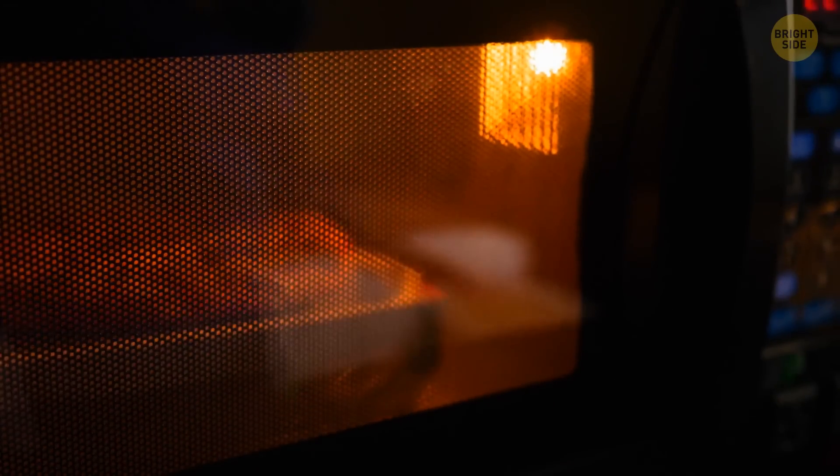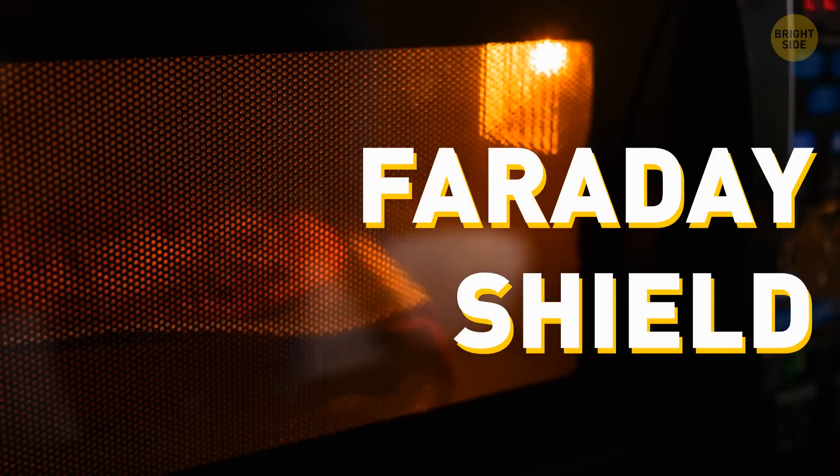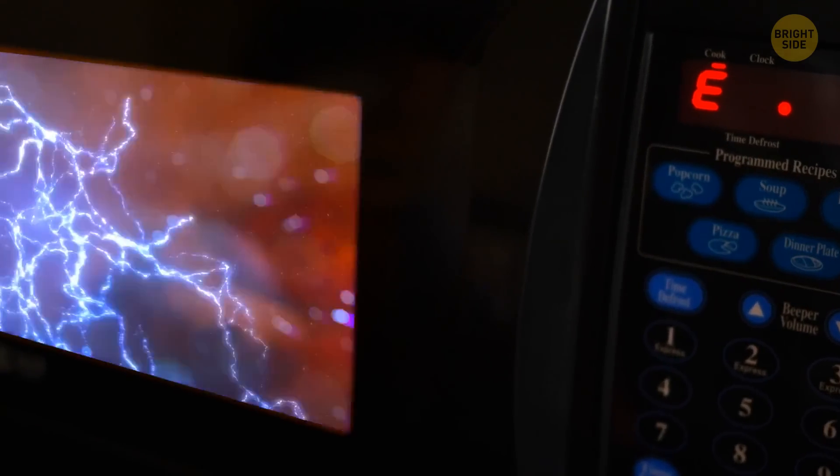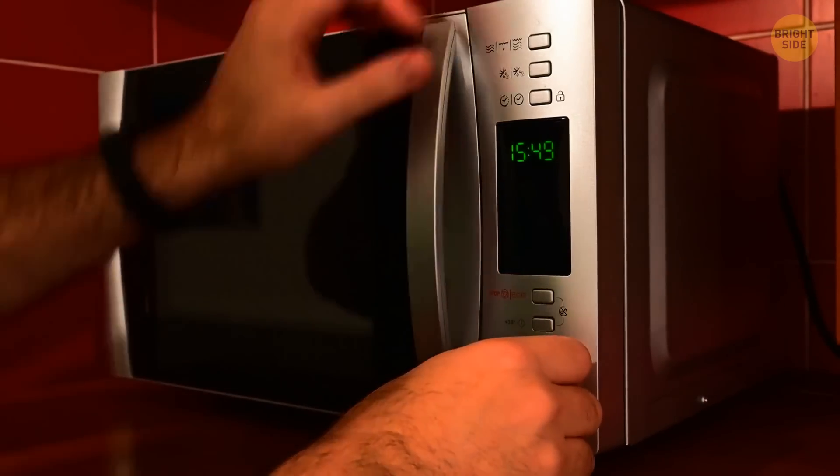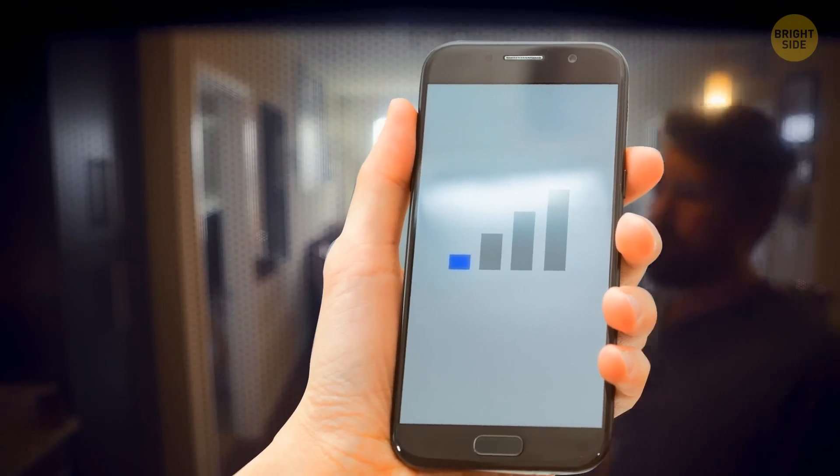The black grate on microwaves is called a Faraday shield. It keeps the electromagnetic energy inside the device. The grate also speeds up the heating process, and it can block phone signals too.